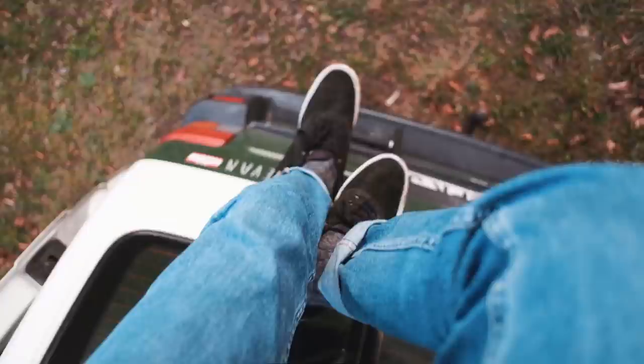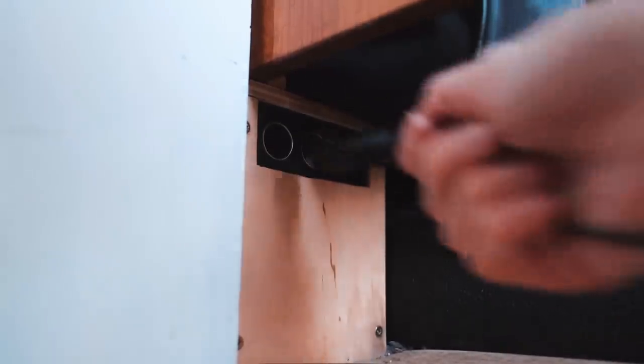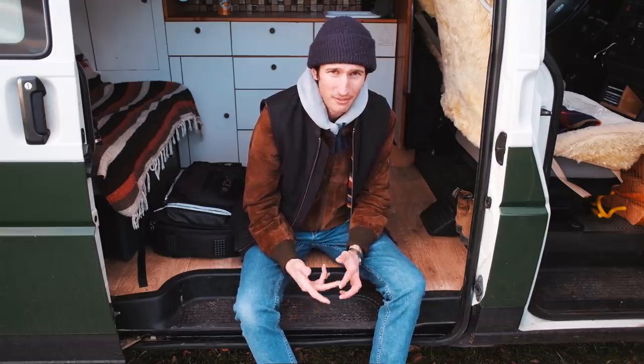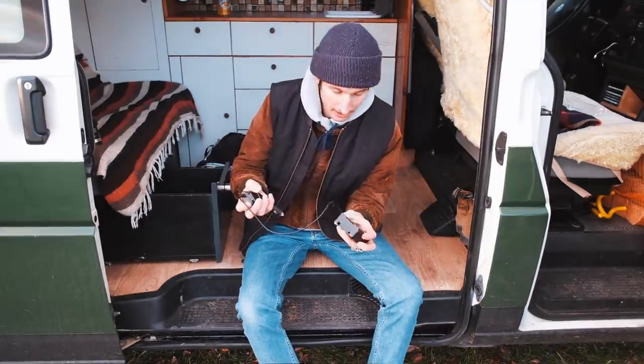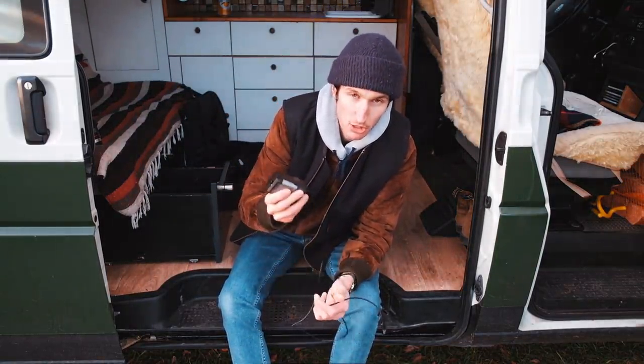Wir haben hier ein 100-Watt-Solarpanel und unten im Bus eine Zweitbatterie mit 100 Amperestunden. Damit fahren wir richtig gut – wir hatten das noch nie, dass irgendwie die Batterie ausgegangen ist oder wir zu wenig Strom hatten, um Akkus für Laptop, Kamera oder ähnliches zu laden. Wir betreiben alles nur mit 12 Volt, haben keinen Wechselrichter, der auf 230 Volt umwandelt, und haben damit wirklich gute Erfahrungen gemacht. Ich habe sogar das Gefühl, dass Akkus wesentlich schneller geladen werden als mit 230 Volt. Hier haben wir dann verschiedenste Ladegeräte: für die Drohne, für unseren Laptop und für die Fuji-Akkus.